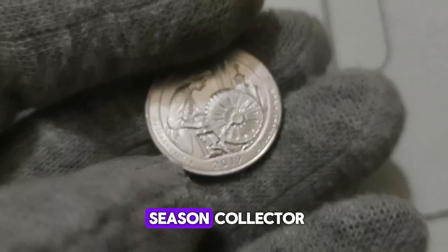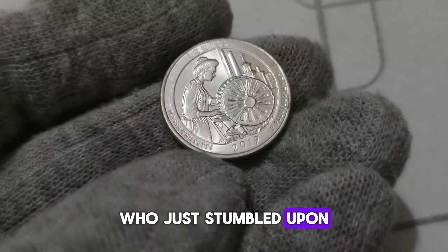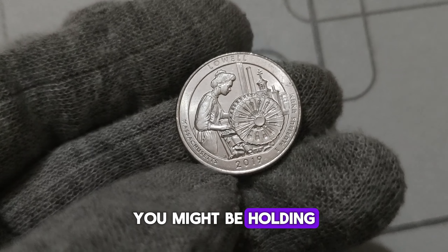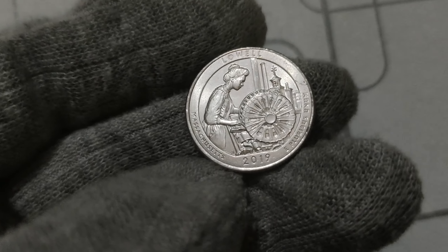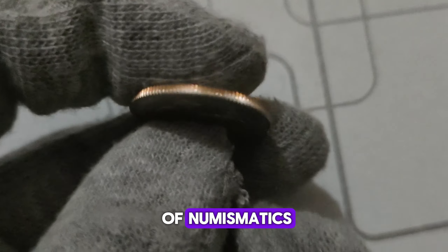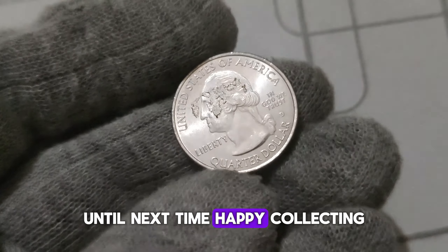Whether you're a seasoned collector or someone who just stumbled upon a handful of quarters in your pocket, take a closer look — you might be holding a hidden treasure worth millions. Thank you for joining us on this journey through the captivating world of numismatics. Until next time, happy collecting!